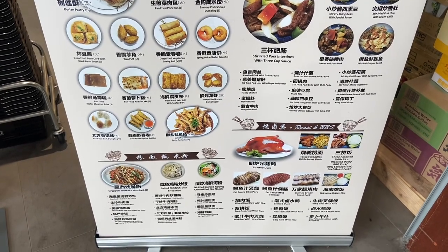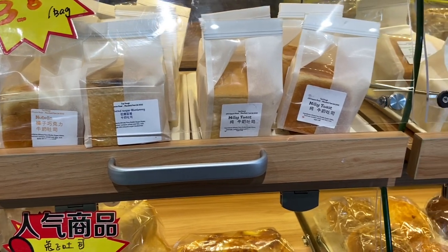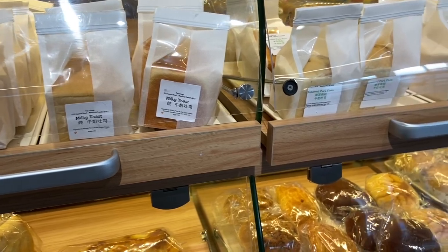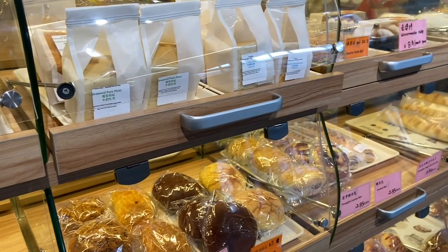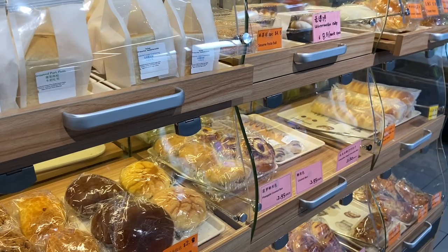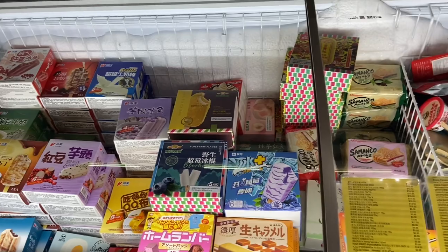They had a little bread deli section, and my daughter tells me that they use milk a lot to make their breads and they enjoy a sweeter dough. This reminds me of the store Bread Top, just a smaller section though compared with Bread Top.